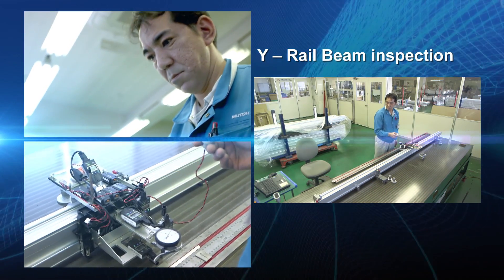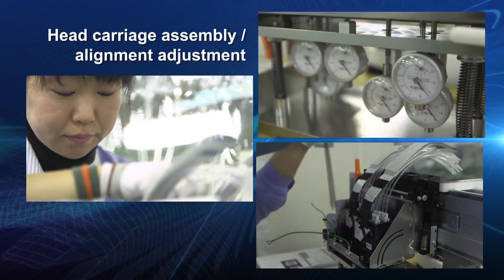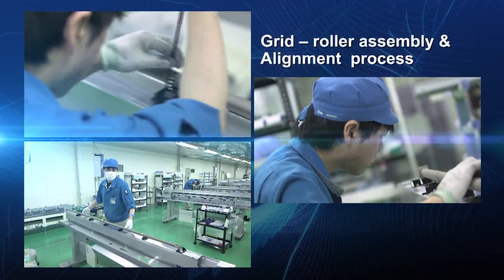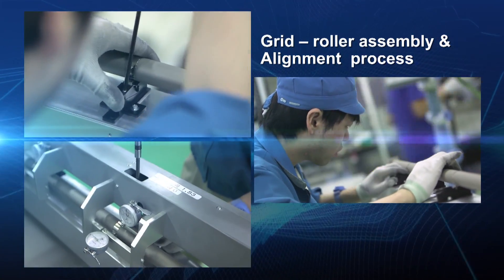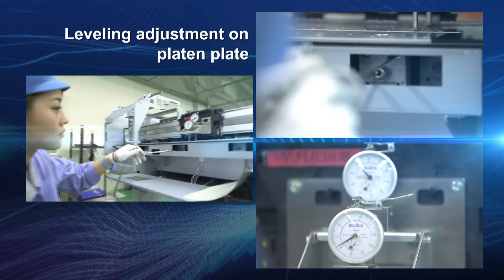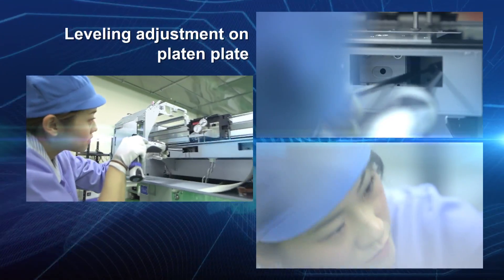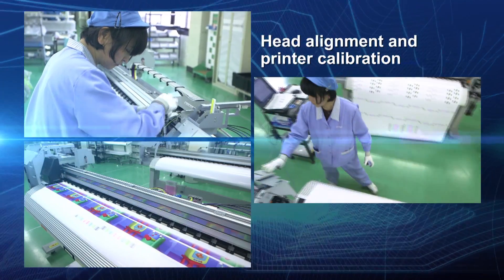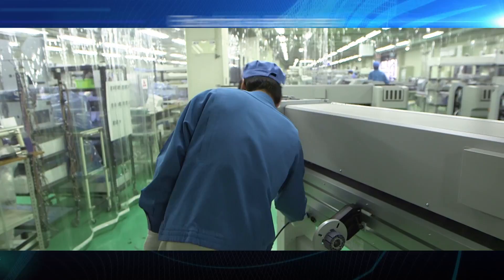MUTO's focus is, and always has been, on quality. All workers are skilled craftsmen with a trained eye to ensure quality throughout the manufacturing process.